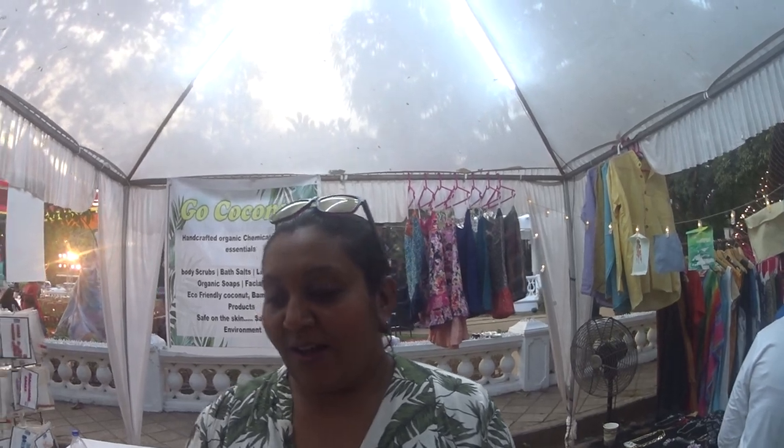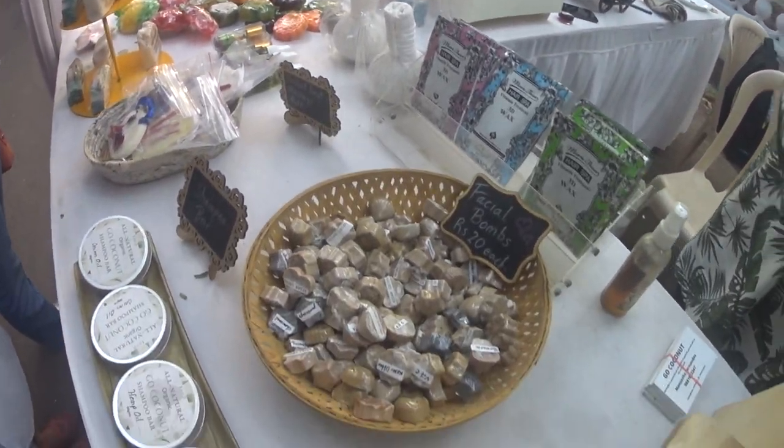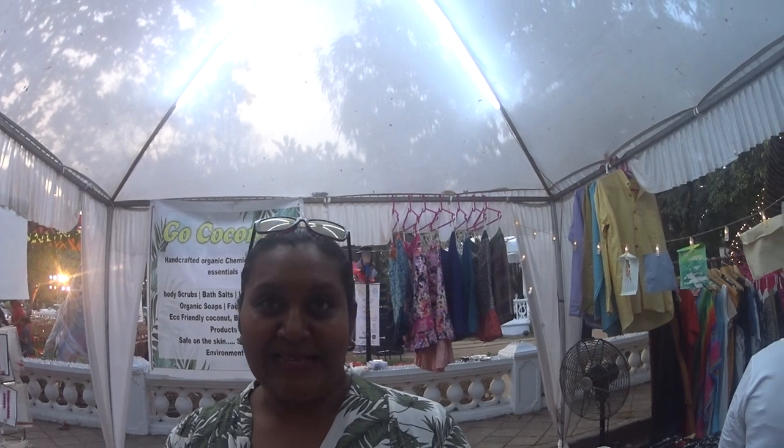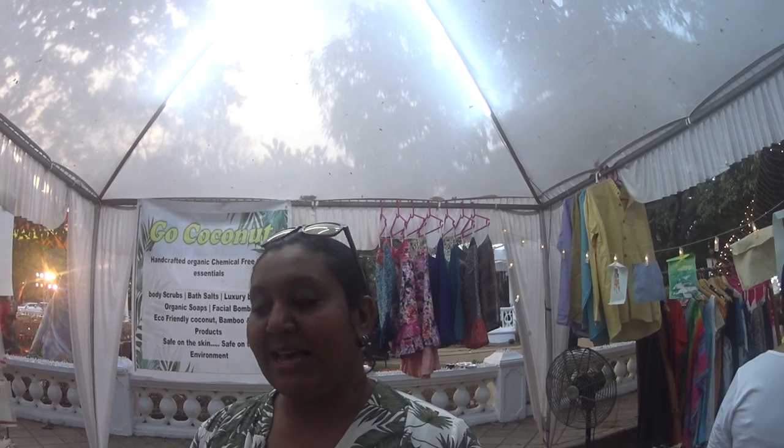Go Coconut — what's the range of products? Our range of products are basically all handcrafted body essentials: salts, lotions, body oils. All coconut based? All and everything is coconut based. That's the only oil that we use. We source the oil from the villagers itself — villager ladies — and then we create our products.